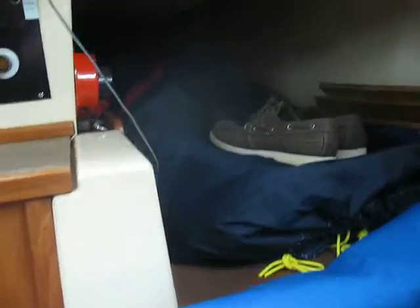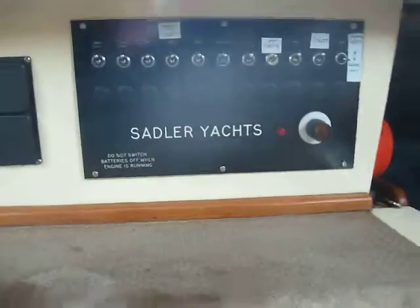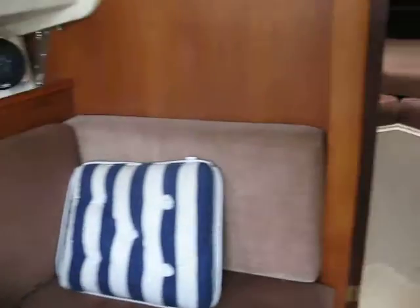And of course the quarter berth, which everybody uses to put their gear on — we'll put the rails and stuff in. Engine panel. So, into the forecabin.